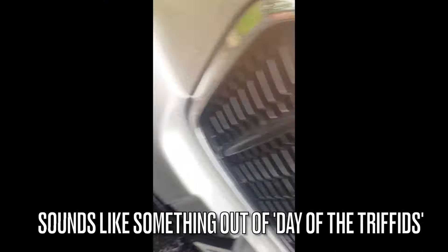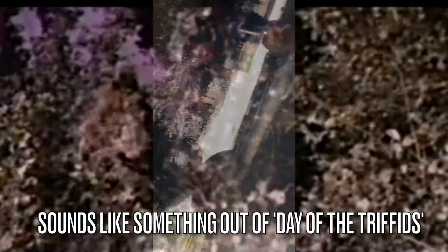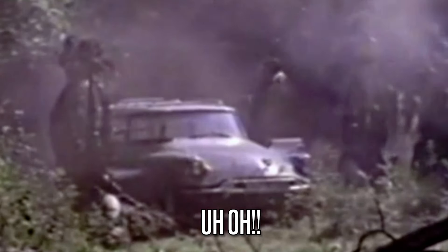We recently had an issue with a Balmar alternator. The short story is, we had to replace our Balmar alternator with the new Nations alternator.